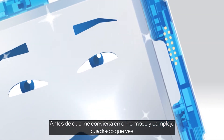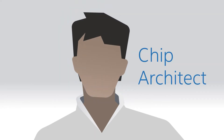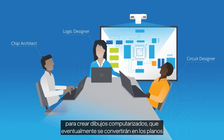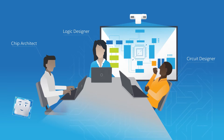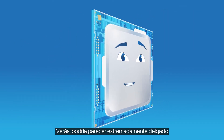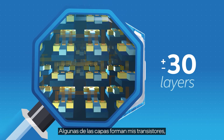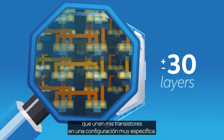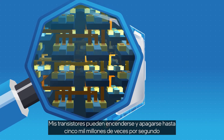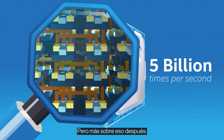Before I become the beautiful, complex square that you see, I begin as an idea in the minds of chip architects. These amazing engineers work with logic and circuit designers to create computerized drawings, which eventually become the blueprints for my transistors and layers that make up my complex circuitry. I might look extremely thin, but I'm made up of about 30 layers that resemble a multi-level highway. Some layers form my transistors; others make up the interconnects that tie my transistors together. My transistors can switch on and off up to 5 billion times per second so your computer can complete tasks.